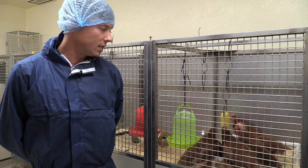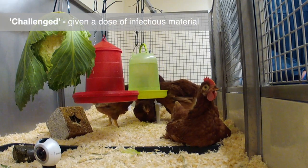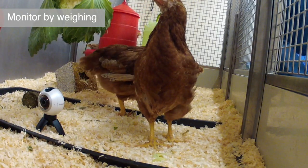These are approximately six and a half weeks old. They are vaccinated and challenged at a certain time point. We weigh the birds generally once a day.